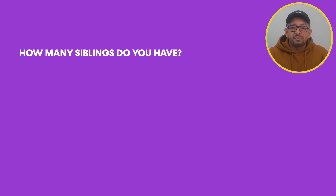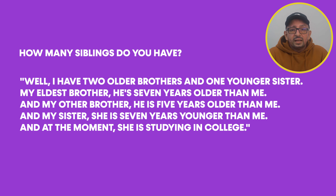To show what not to do, here's an example of an overly long answer: 'I have two older brothers and one younger sister. My eldest brother is seven years older than me, my other brother is five years older, and my sister is seven years younger and is currently studying in college.' That was too much information. The English might be fine and you may have spoken fluently, but it was just too much. You should extend your answers by a sentence or two — especially when the answer might be short anyway — not give an exhaustive monologue.